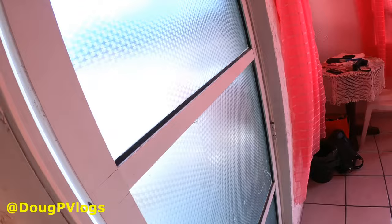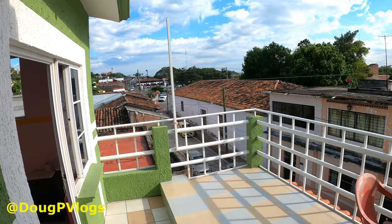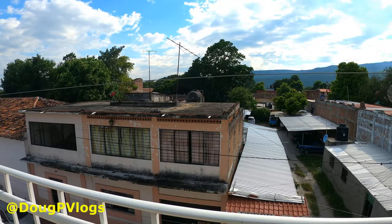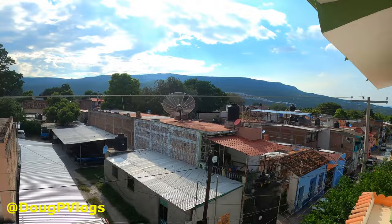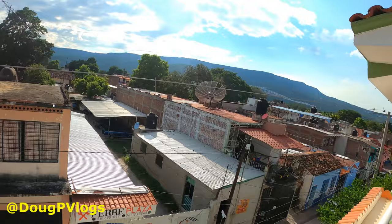Now we have a little private veranda that we share with another room — that's the only downside, we share it with another room. But here you have it. You can sit down here, have some beers, look over the town, see what it looks like. It's quite pretty. You can relax here and just see the world go by. Look at these old houses with the roof tiles — it's beautiful.